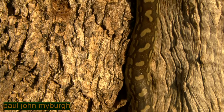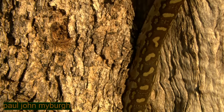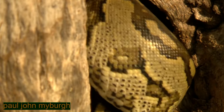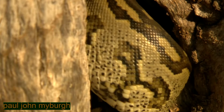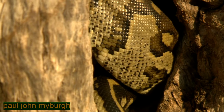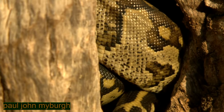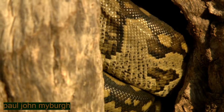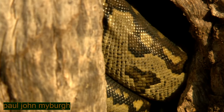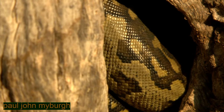And it makes its way up and then into a little hole, a little cavity in the trunk of this tree. And the bulbuls quietened down, and for us, just a lovely little interlude looking at one of the most beautiful snakes in Africa, the Southern African python.